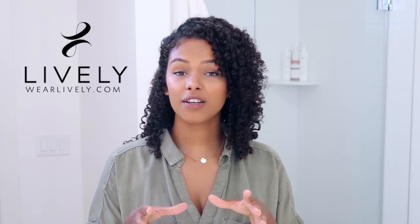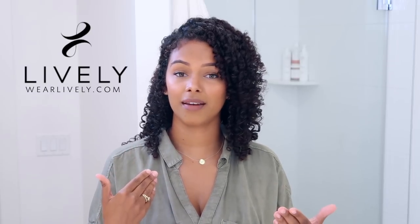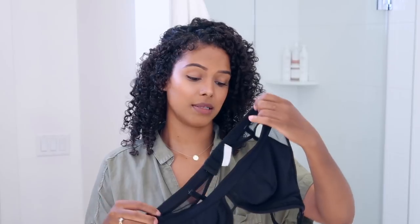My favorites. First off, big thanks to Lively for sponsoring today's video. Lively is a lingerie brand and I don't usually feature lingerie stuff in my content, but I have to make an exception for this one because it makes so much sense for me. I'm a true Lively customer.